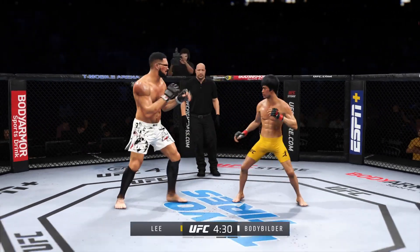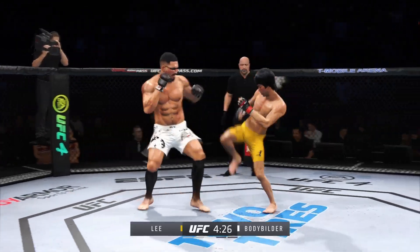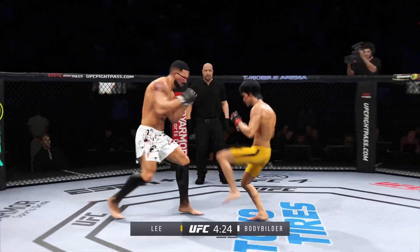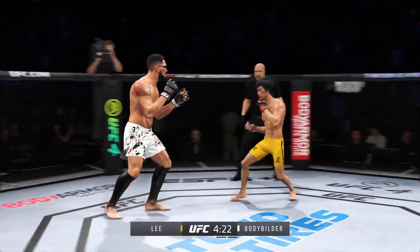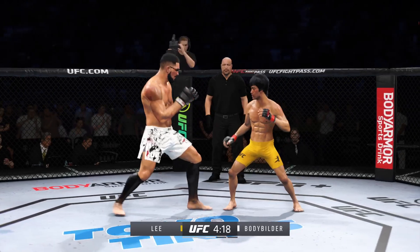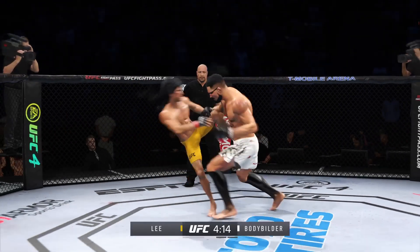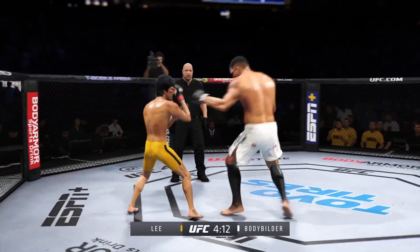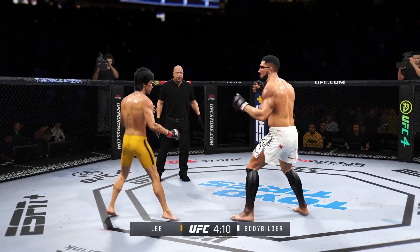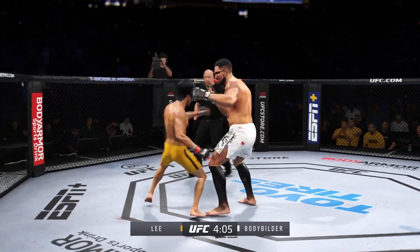He connects with a punch there. Boxing, boxing, boxing. Relax. Big kick lands. He lands another strike to the body — not a ton of real estate there, but he certainly found it. Beautiful leg kick there.